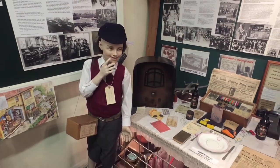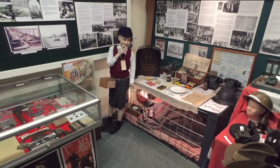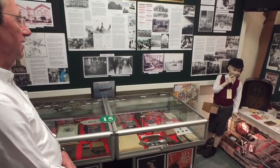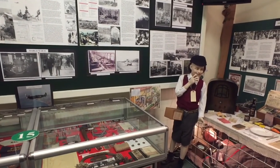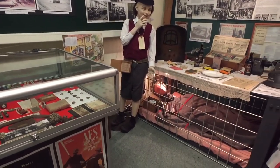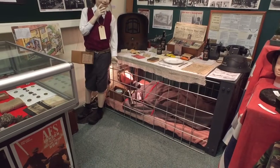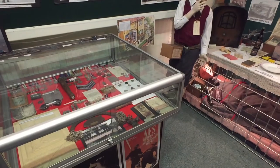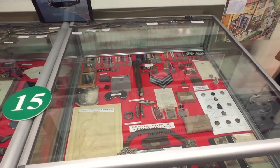We're now in our World War II display, covering all aspects of life in Horwich during the Second World War. Over here we have our very own evacuee, little Johnny, who came all the way from London to escape the Blitz. Next to him we have our Morrison shelter, which many people built to protect themselves in their own homes from the prospect of bombing. Only one bomb fell on Horwich, on Lever Park Avenue. Fortunately no one was killed, but we do have some remnants of that bomb in this case here.